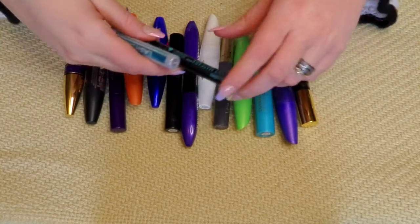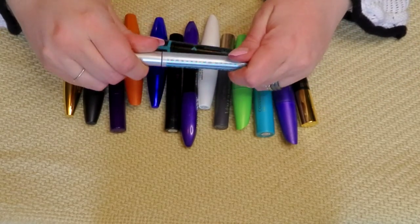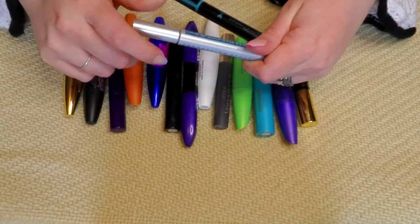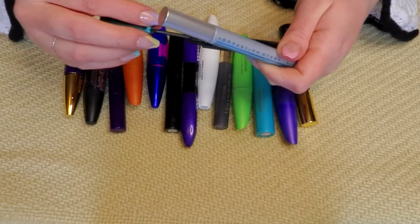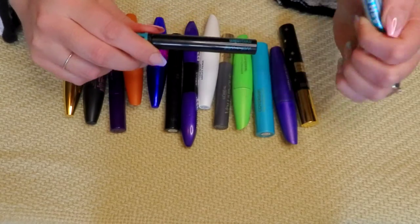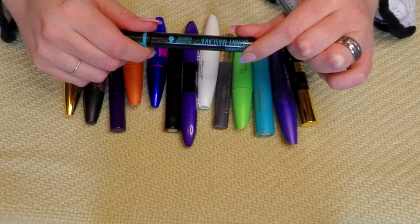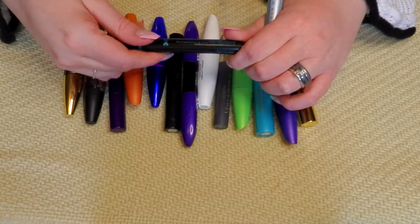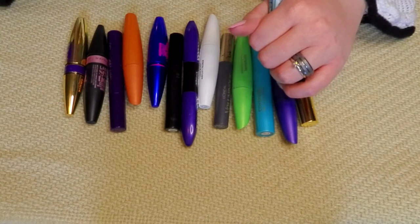I think both of these are about done — like dried out. Yeah, this one's older. So I'm going to get rid of the Wet n' Wild Mega Slim. I do really like this one — if I see it again I may grab it — but I'm getting rid of this one. The top's all broken.